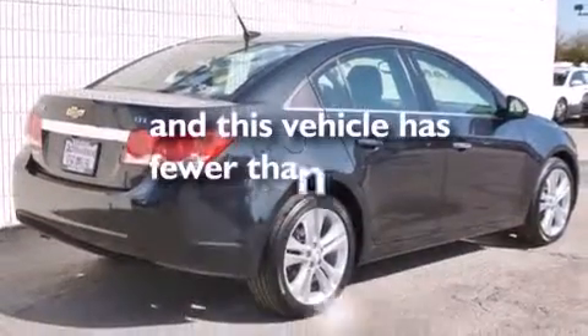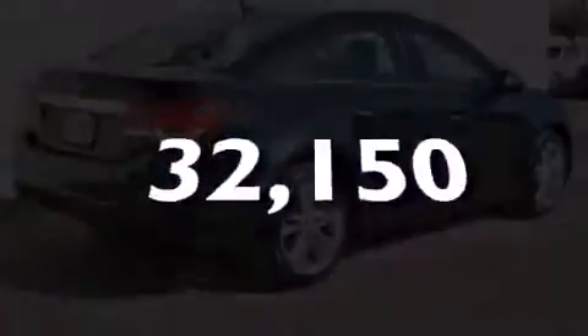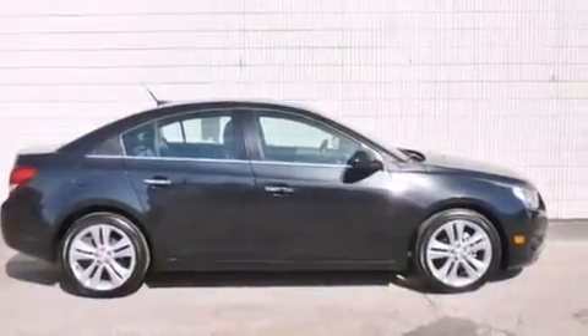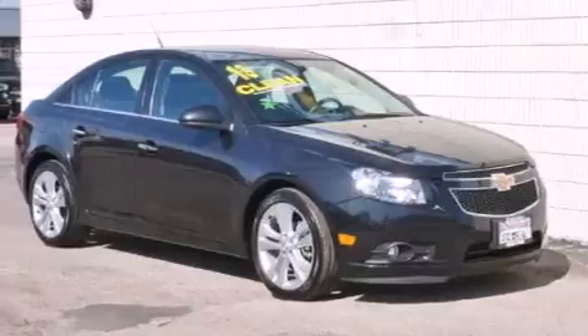This vehicle has fewer than 33,000 miles on the odometer. With an EPA estimated rating of 38 miles per gallon on the highway, this vehicle pays off in the long run.